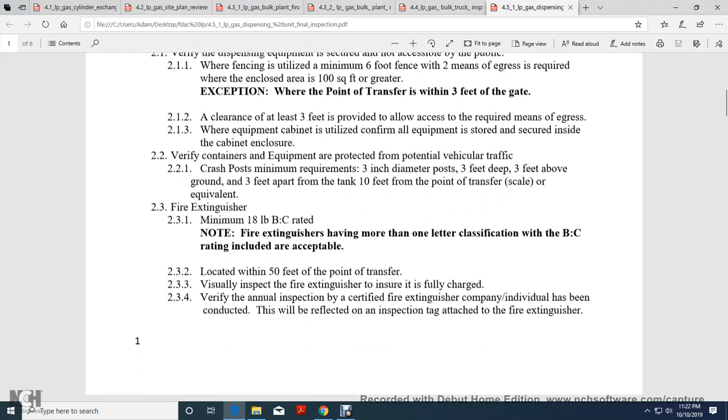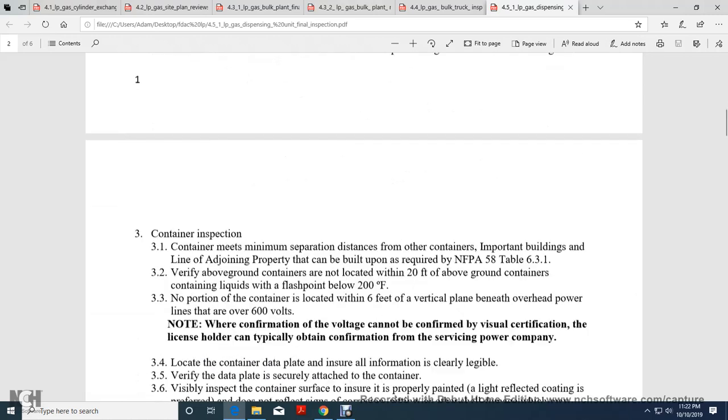Visually inspect the fire extinguisher to ensure it is fully charged. Verify an annual inspection by a certified fire extinguisher company or individual has been conducted, as reflected by the inspection tag on the fire extinguisher.